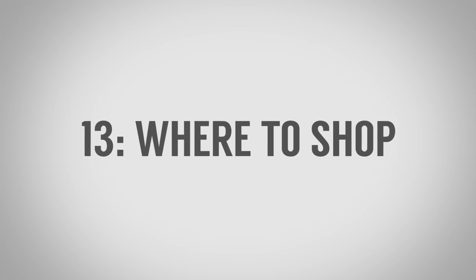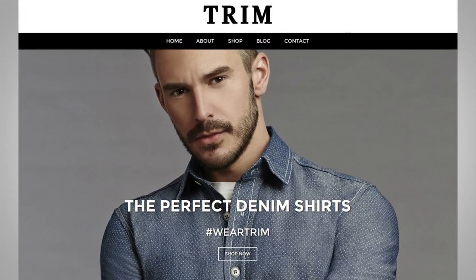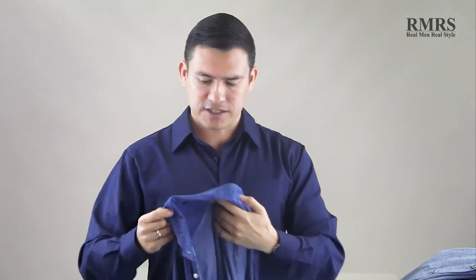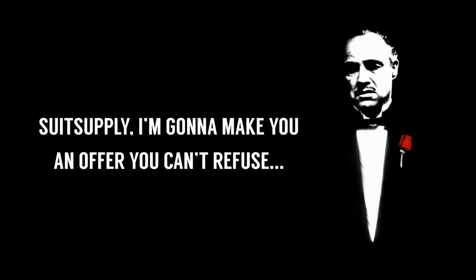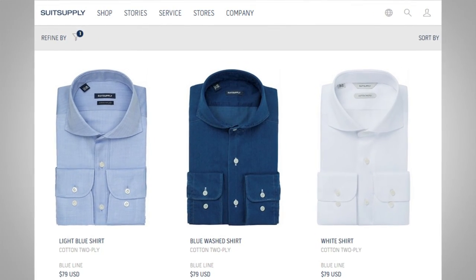Number thirteen: where to find all of this. Go over to Real Men Real Style — I'll link to a number of different companies. There's a company called Trim that makes shirts in Los Angeles, designed in Nashville; the issue with that particular shirt is the color isn't the most versatile, but it fits great and grabs attention. Suit Supply makes shirts pretty well — they have a blue line that's relatively affordable, around seventy to eighty dollars a shirt. Depending on where you live, you may also be able to get something custom made locally at a better price.